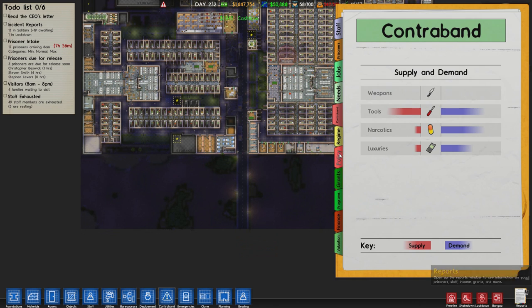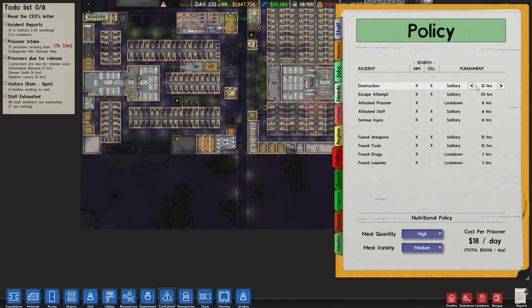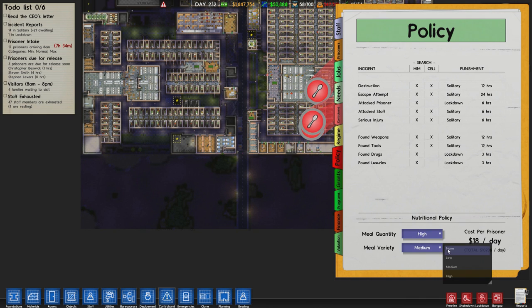What's the policy like as well? 12 hours for destruction, 24 for escape — yeah, fair enough. Attack prisoners 6 hours. I'd probably bump that up, personally, to maybe 12 hours for all of them. Some weapons — yeah, okay. I don't know how much money we lose if it's put to high — medium. Wow, it's like 7 grand's worth. Holy crap.